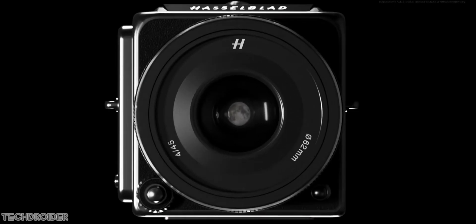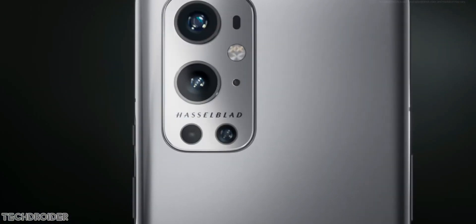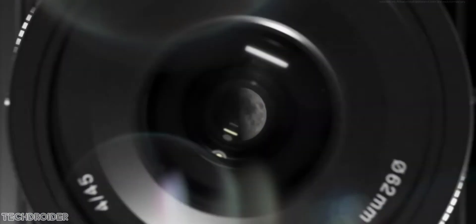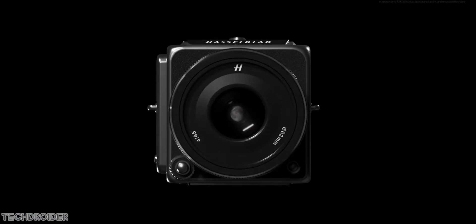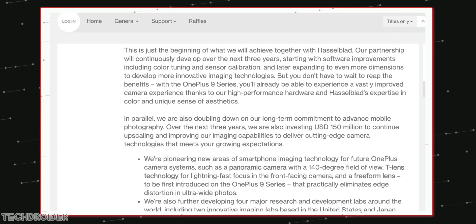OnePlus has officially confirmed that the Hasselblad three-year partnership will work on hardware for future phones. As of now it's limited to software tuning and color calibration, but with the 9T or OnePlus 10 series we may see hardware in action.